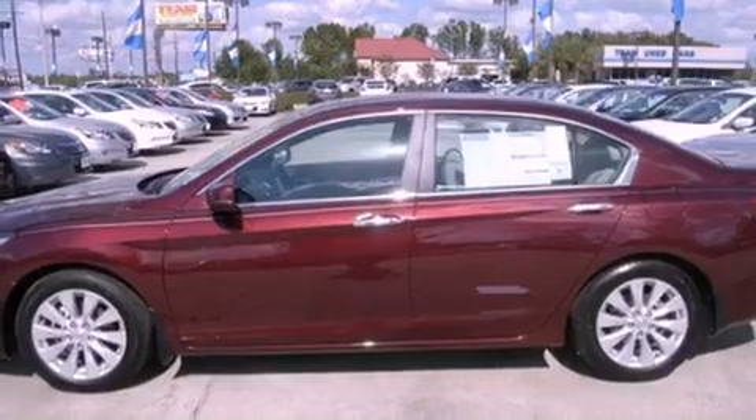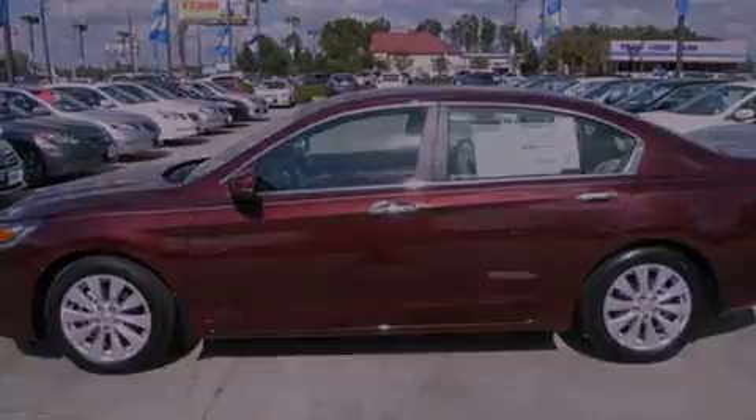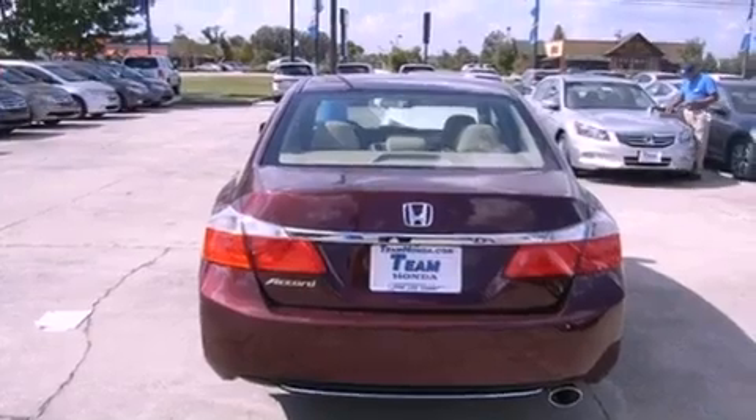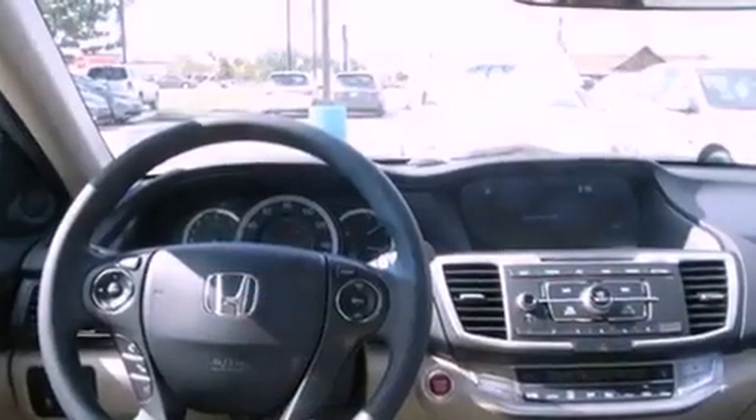Its top features include a multi-link rear suspension, a rear-view camera, keyless ignition, a power moonroof, a low-tire pressure indicator, and hill start assist.